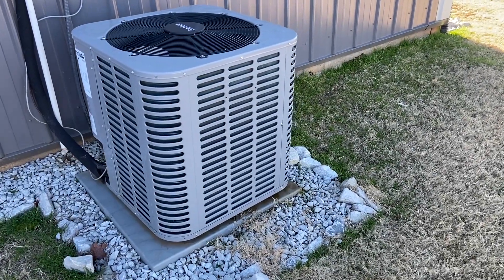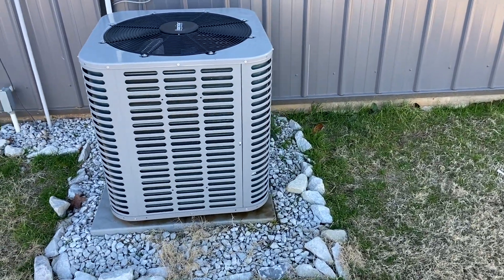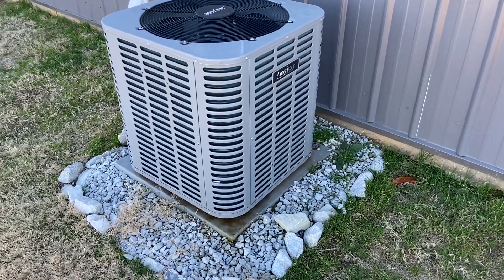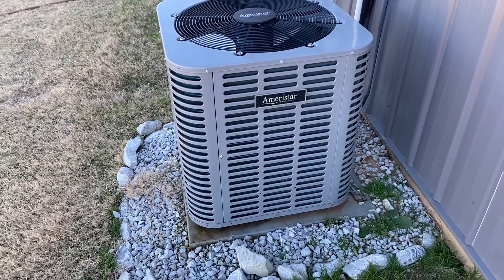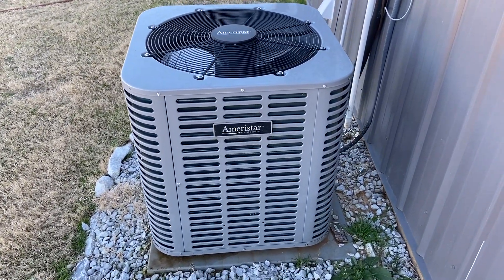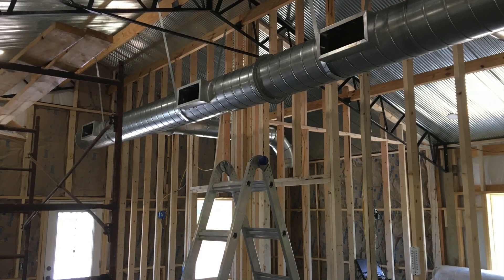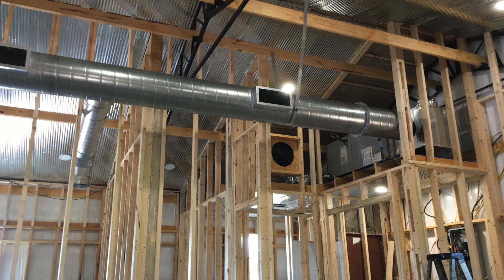Next on our cost estimate is heating and cooling. This is another thing we contracted out to get the cost estimate. I called the guy I wanted to use and he gave me a price quote. We spent a little more because we went with exposed ducts, but couldn't be happier with it. We just called, got a quote, and added that to our estimate.